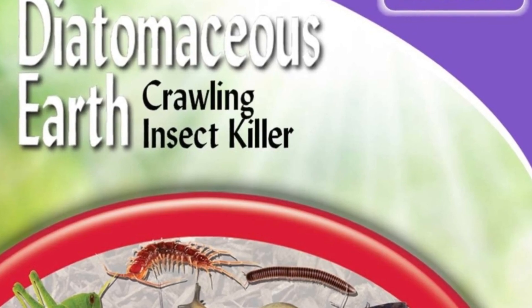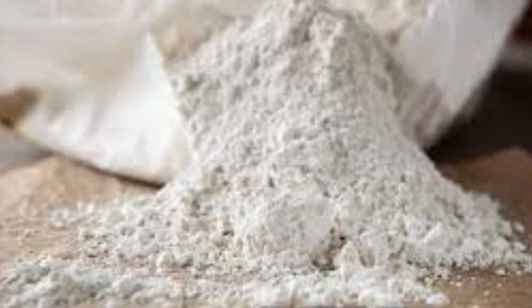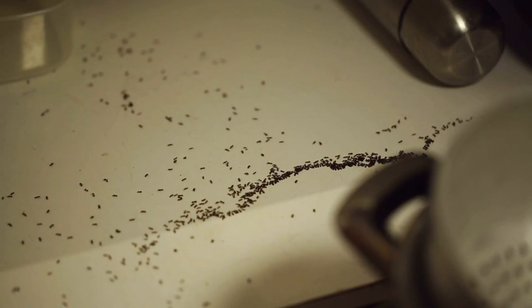Sixth, we've got diatomaceous earth. It's harmless to humans and pets, but lethal to ants. Diatomaceous earth is a natural powder made from tiny fossilized aquatic organisms. Sprinkle it around areas where you've seen them.